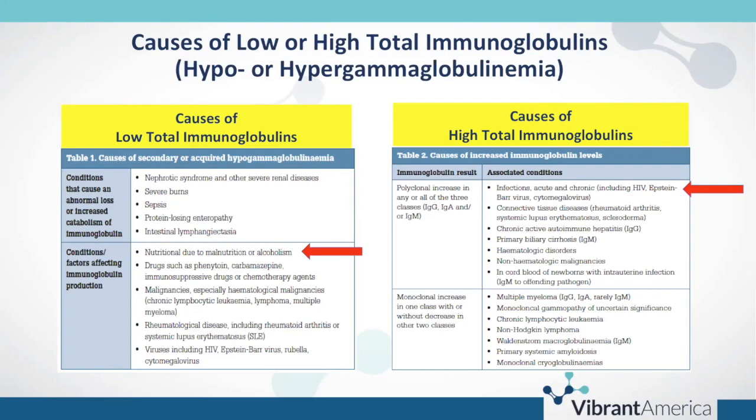Conditions affecting immunoglobulin production are what we see more commonly in the ambulatory and wellness testing setting, such as malnutrition or alcohol abuse, which can contribute to lower immunoglobulin production. Immunosuppressive drugs, chemotherapy agents, and malignancies can also contribute to low total immunoglobulins, including chronic lymphocytic leukemia, lymphoma, and multiple myeloma.